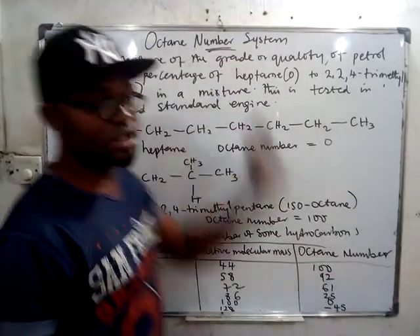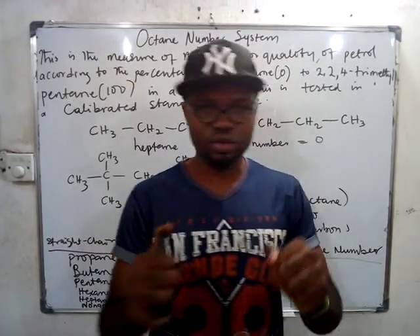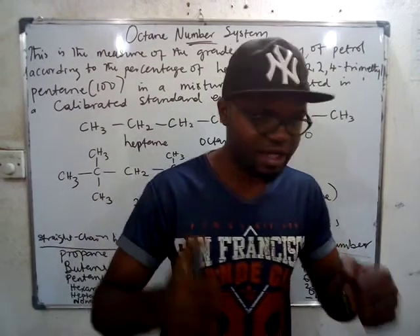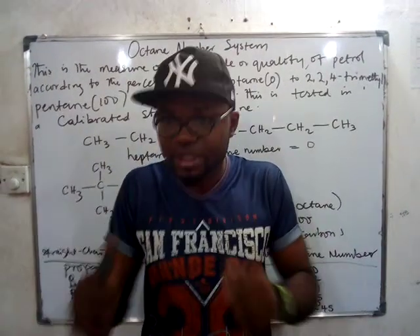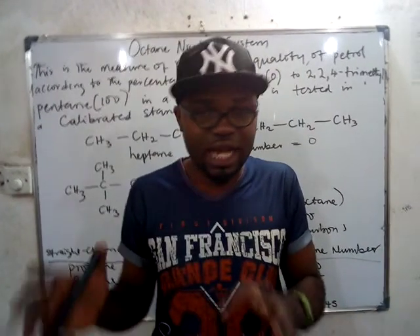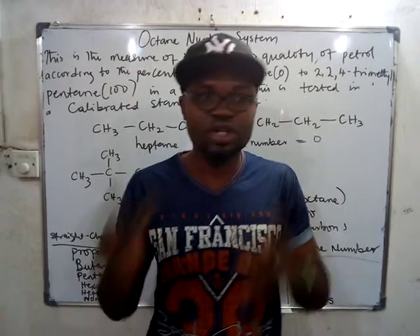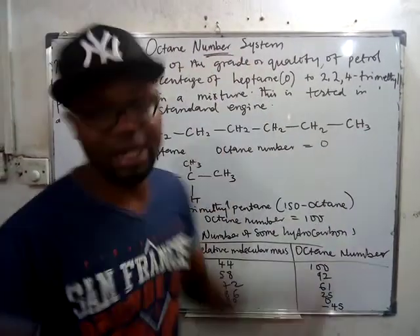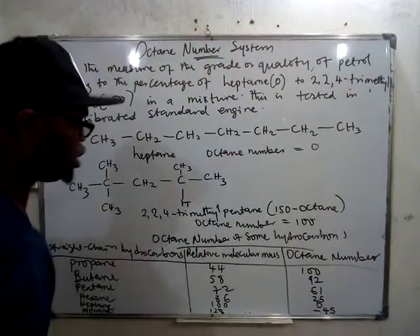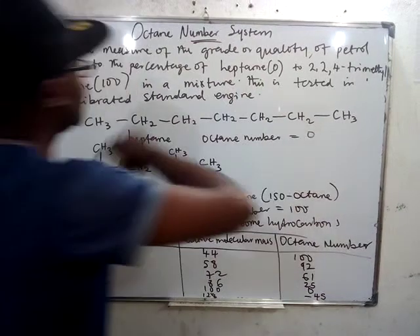We are going to be looking at the octane number system. If you want to know the quality of your petrol — whether for your car or the petrol you produce in a refinery — if you want to check that ability to work well in a car engine without causing knocking, you need to check the octane number. You use the octane number to check the quality of your petrol.